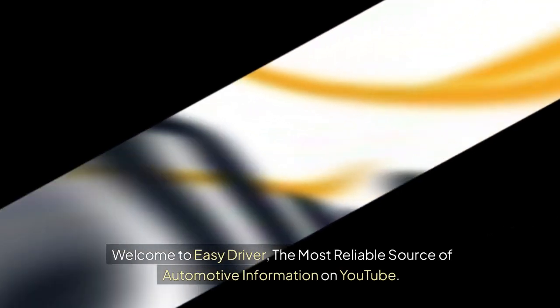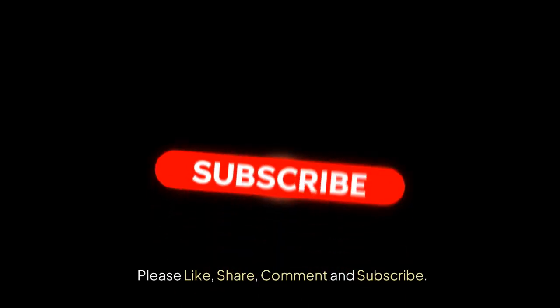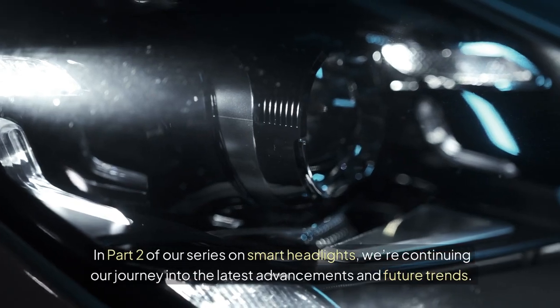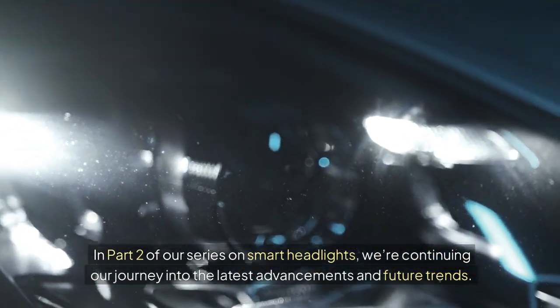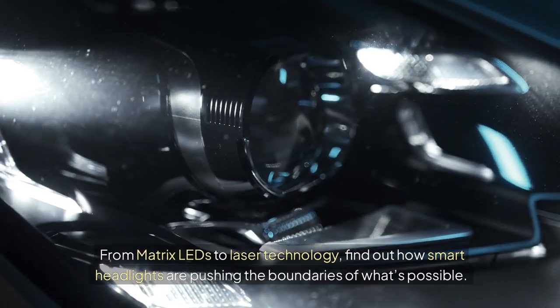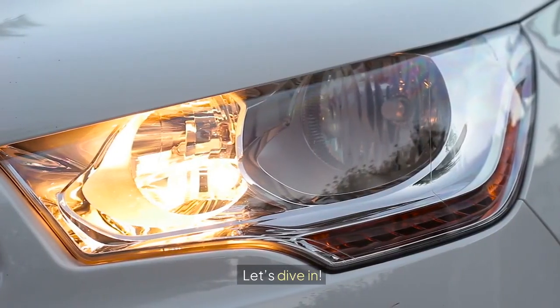Welcome to Easy Driver, the most reliable source of automotive information on YouTube. Please like, share, comment and subscribe. In part 2 of our series on smart headlights, we're continuing our journey into the latest advancements and future trends. From matrix LEDs to laser technology, find out how smart headlights are pushing the boundaries of what's possible. Let's dive in.